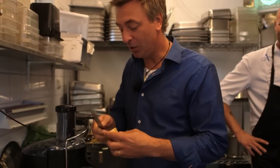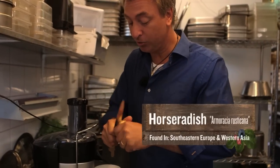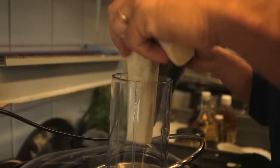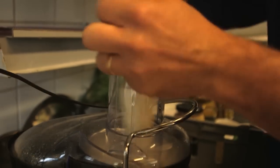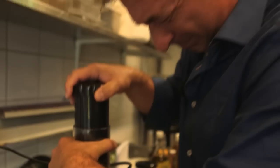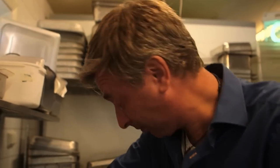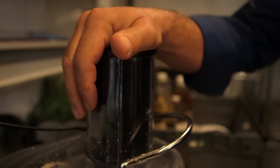Jörg has been kind enough to let me use his juicer, and I've got some horseradish here. I wanted to make a horseradish mayonnaise to go with the crayfish, but instead of using grated horseradish, I thought of using the juice itself. It's absolutely delicious — my God, that's strong.